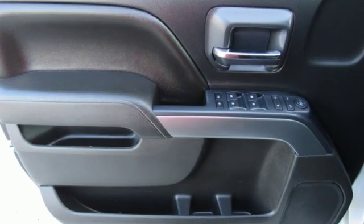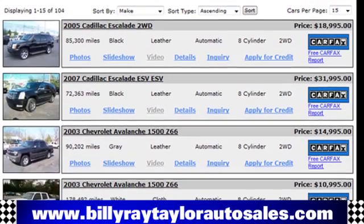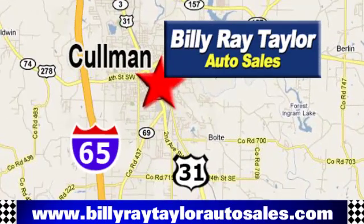There's more than a century of ingenuity and significance in every Chevy. Take it for a test drive today. Please visit online at BillyRayTaylorAutoSales.com to view our large selection of pre-owned vehicles. Billy Ray Taylor Auto Sales has two convenient locations on Highway 31 in Coleman, Alabama, just minutes from I-65, exit 308.